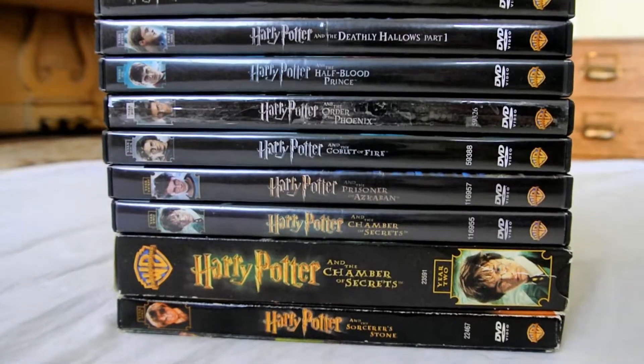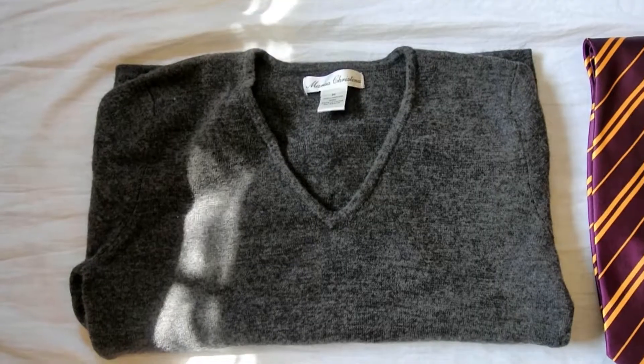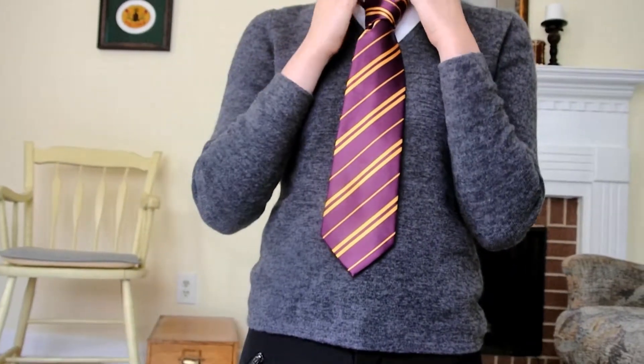Here is my movie collection. Next is apparel, starting with my robes. I got the sweater from a thrift store and the Gryffindor robes and tie from Party City for a Halloween costume in 4th grade, and it still fits me.